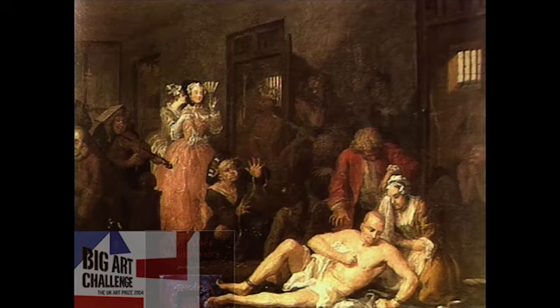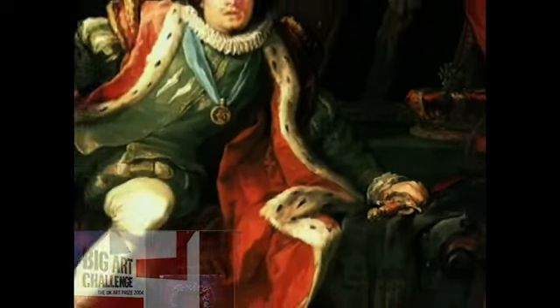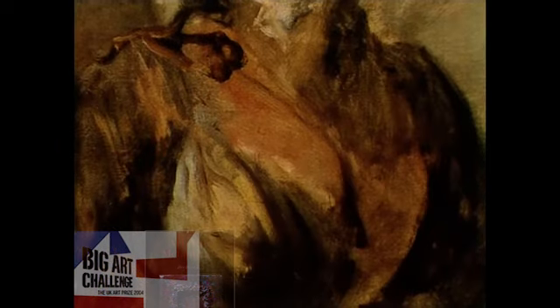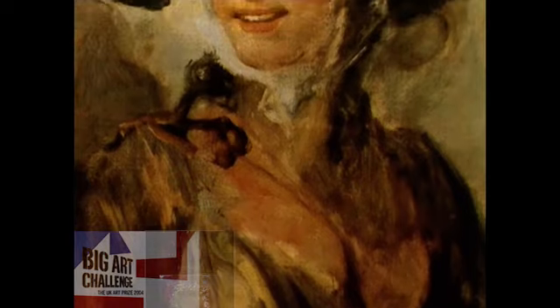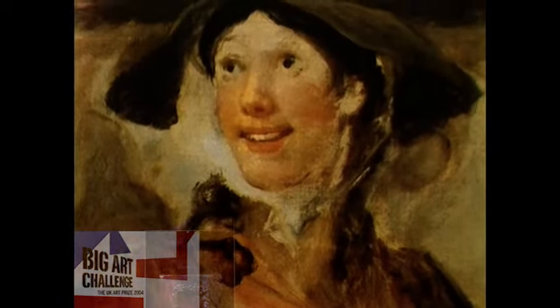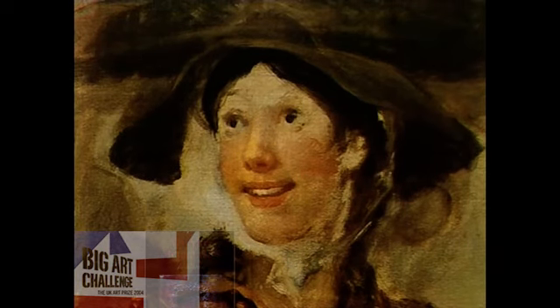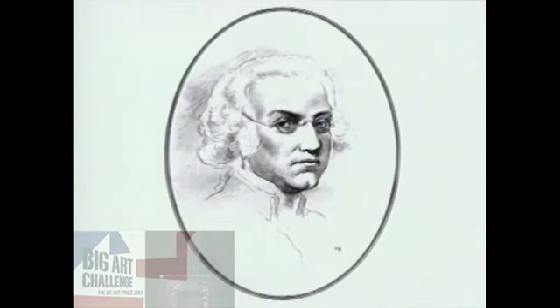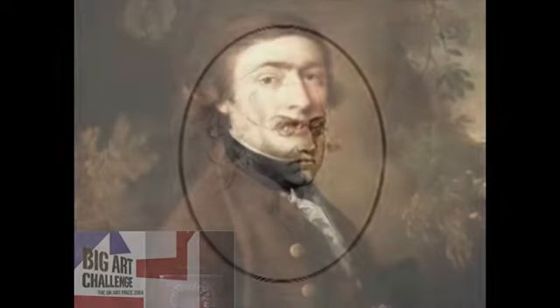Hogarth's fame is based so much on these popular picture series that it's easy to forget his consummate skill as a conventional portraitist. This is unfortunate since portraits such as his rendition of the great actor David Garrick as Richard III and The Shrimp Girl provide the modern viewer with superbly executed images of the characters of mid-18th century England. Perhaps these portraits have suffered relative neglect because of the work of two great artists born a generation after Hogarth — Sir Joshua Reynolds and Thomas Gainsborough, two men whose portraiture is amongst the greatest art ever produced in England.